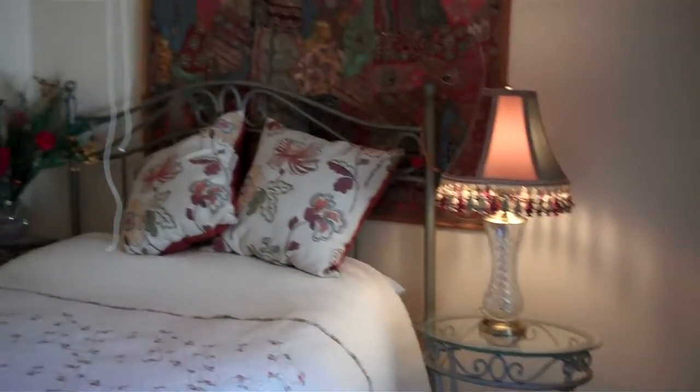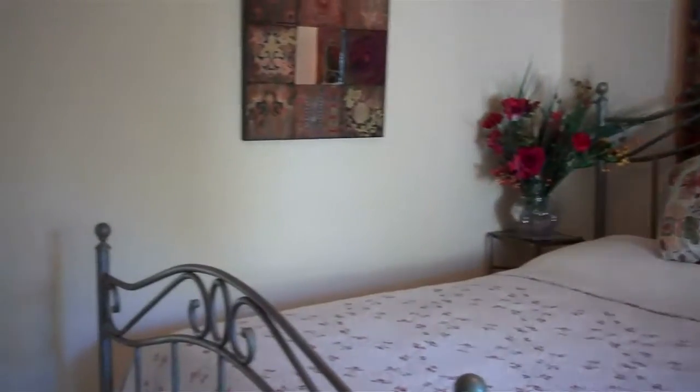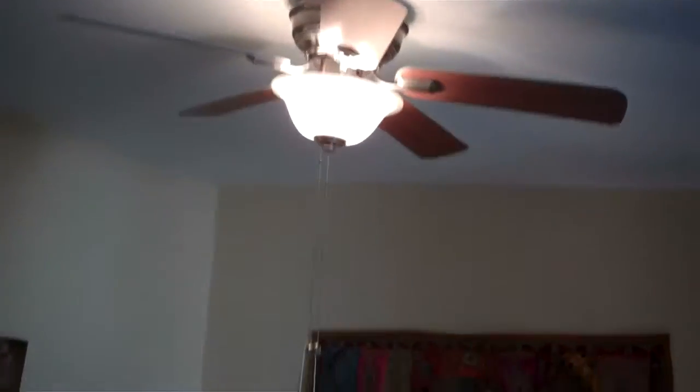The guest bedroom features a nice view out the window, scraped ceilings, and a ceiling fan.